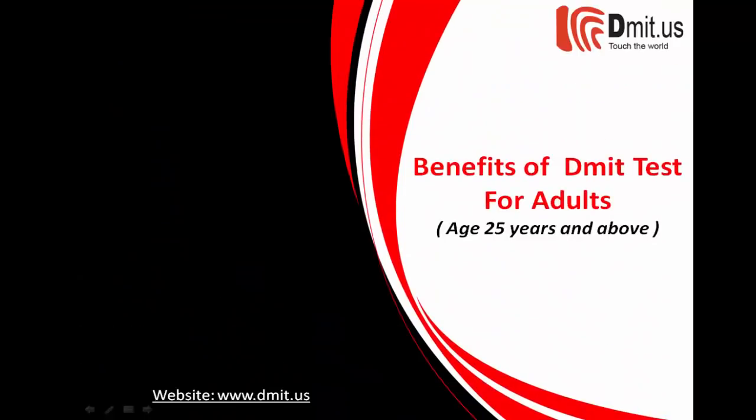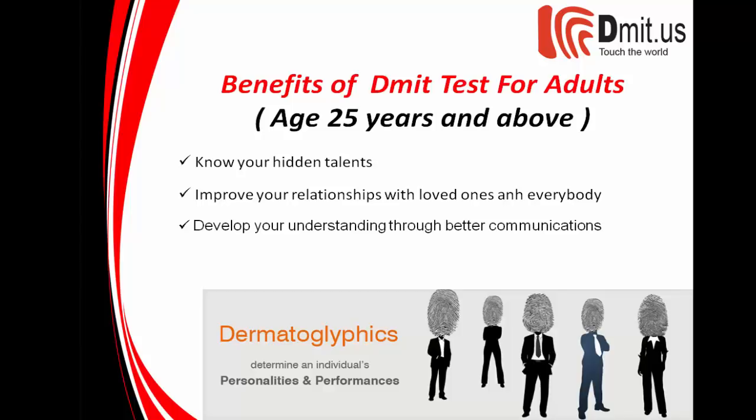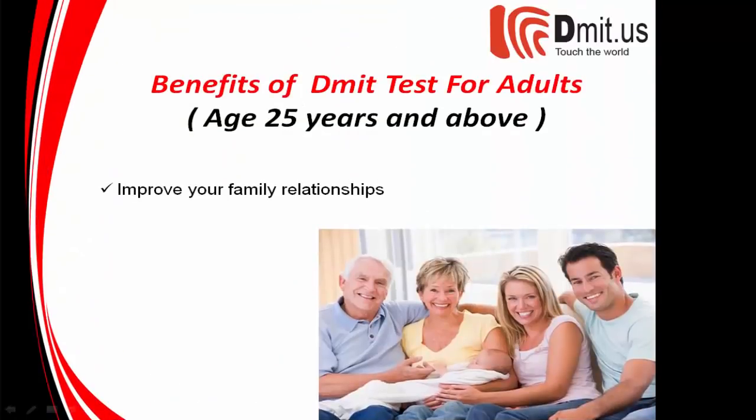Benefits of the test for adults, age 25 years and above: know your hidden talents, improve your relationships with loved ones and everybody, develop your understanding through better communications, understand your values and characteristics, and improve your family relationships.